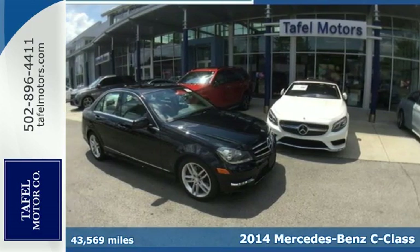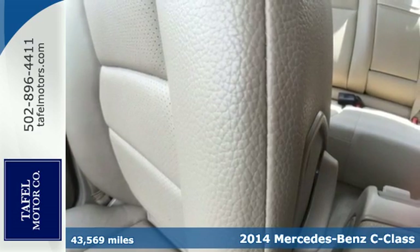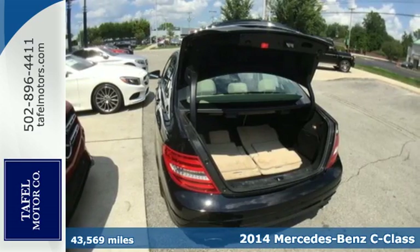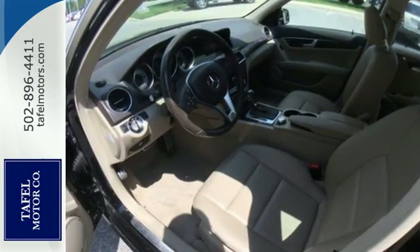Here's the 2014 Mercedes-Benz C300 4Matic. It draws inspiration from the larger Benz's while enjoying the efficiency and sporty handling of a smaller, lively sedan.